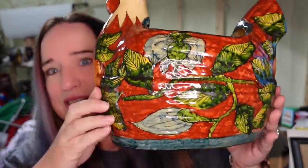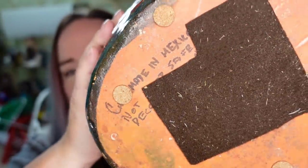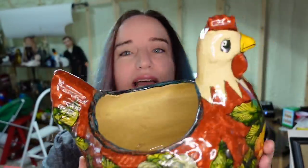Next is this big old chicken — this is like a Talavera chicken planner. I picked this up while I was up in Cincinnati, Ohio. I only paid $3 for this planner and it sold for $45 plus the buyer paid $13 in shipping. Not too bad, and it was only listed about a month.